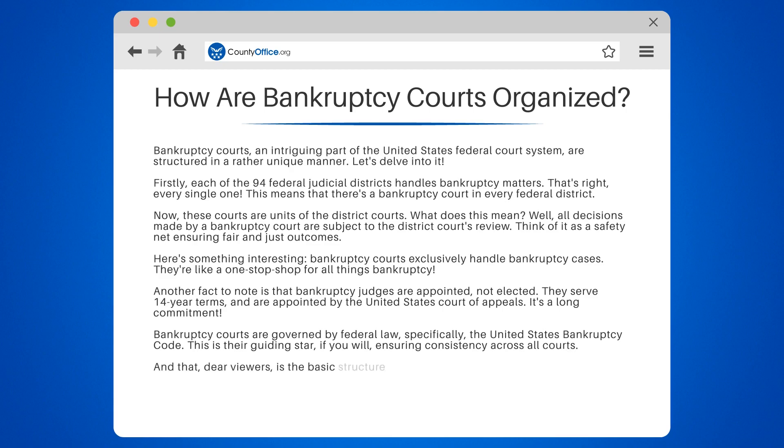And that, dear viewers, is the basic structure of bankruptcy courts — a carefully organized system designed to handle the complex world of bankruptcy with fairness and efficiency.